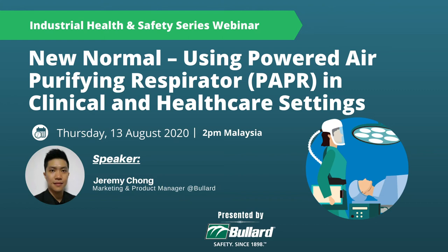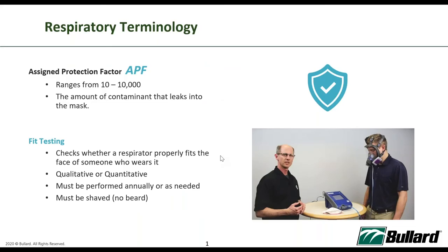Hi everybody, my name is Jeremy, I'm from Bulat, based in Singapore. I'm very happy to have been invited today to share knowledge on what I've been learning since joining Bulat and during the pandemic. I'd like to share more on what I've been seeing in Asia and also in the US, because our headquarters and manufacturing are in the US. Today's topic will be all about PAPR.